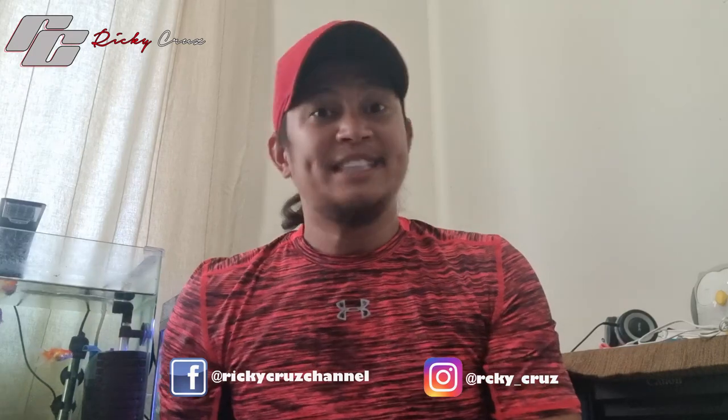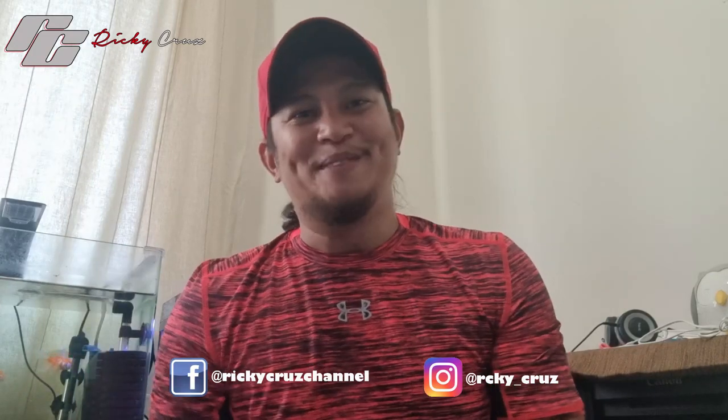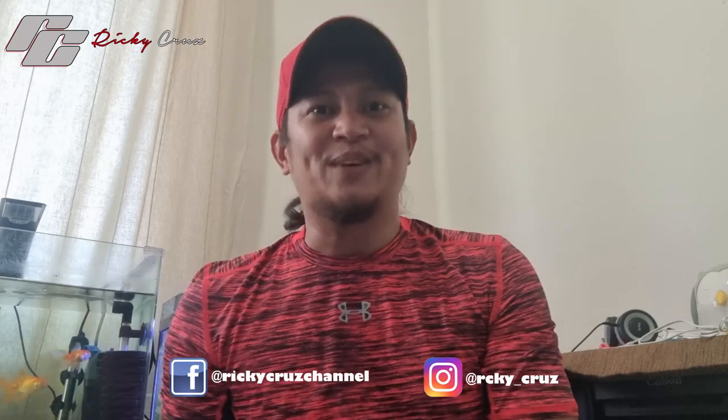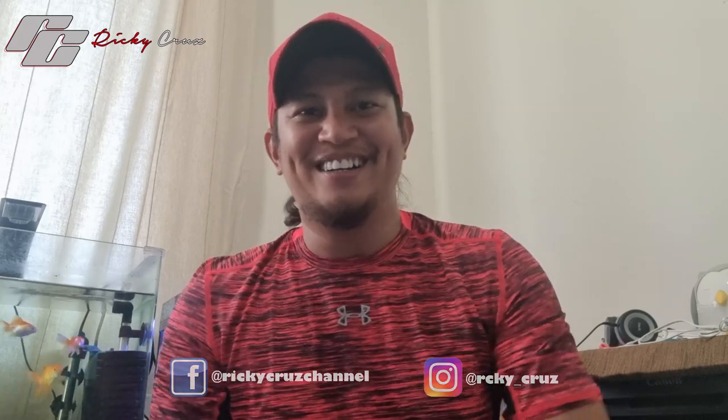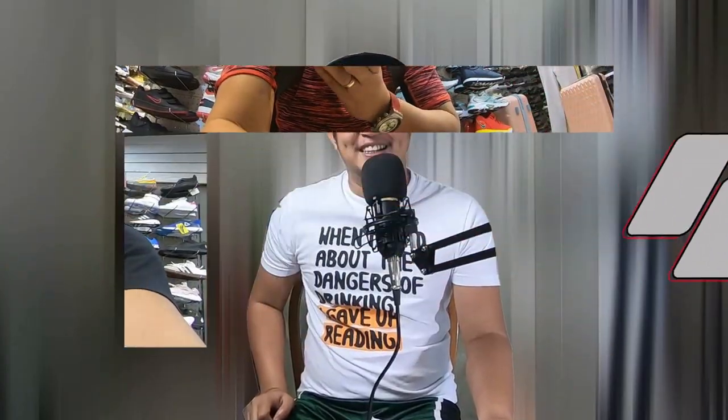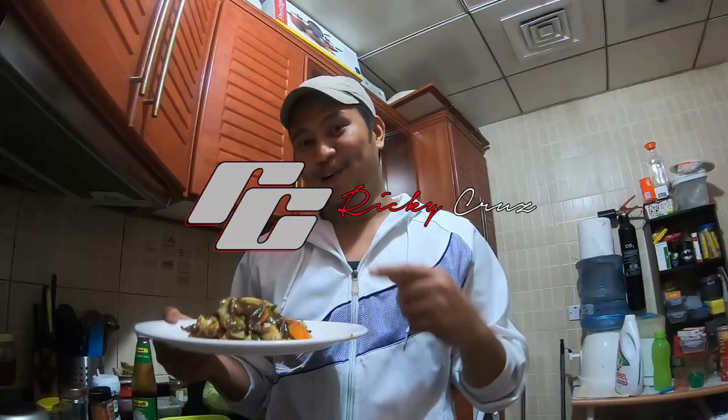What's up, mga apohort, welcome to the vlog! This video is an English-only vlog for our subscribers who have been requesting an English vlog, so hold on tight, apohort — this is gonna be tough. Ricky Cruz here, welcome to my channel.